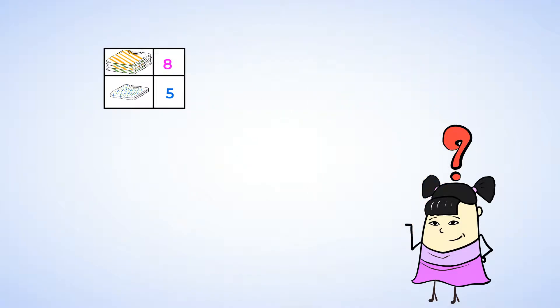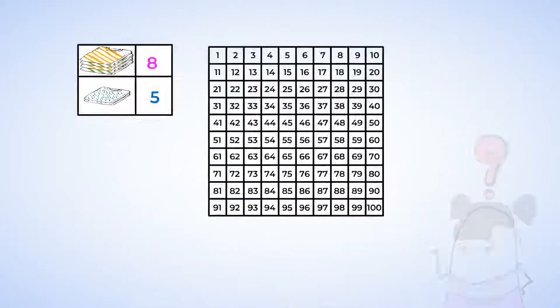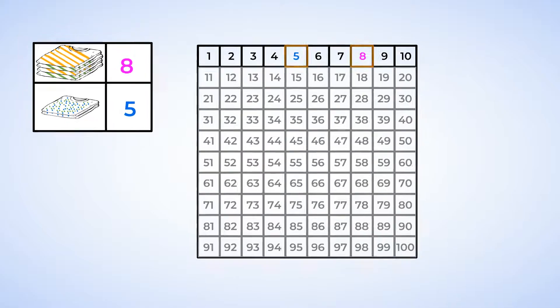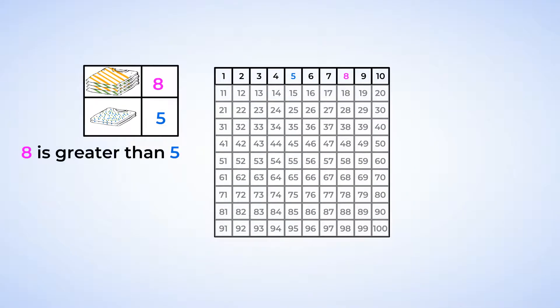Now that we've counted, we have to compare them. One, two, three, four, five, six, seven, eight. The number eight comes after five when we count, so that means eight is a bigger number than five. Eight is greater than five. Since eight is greater than five, there are more striped t-shirts than spotted ones.